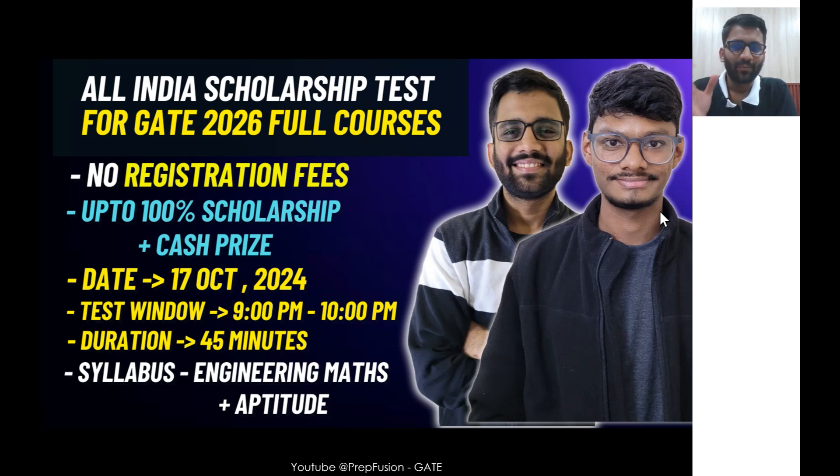Hi everyone. I am really happy to share that we have got an All India Scholarship Test for GATE 2026 aspirants. You will be getting a scholarship for the GATE 2026 full course. Let me explain the points one by one.